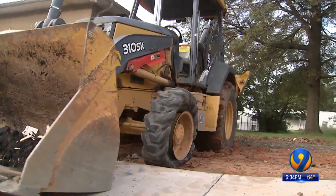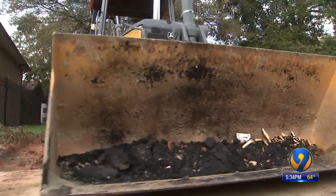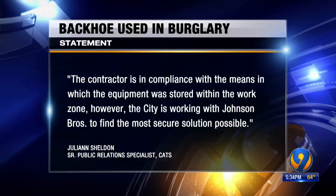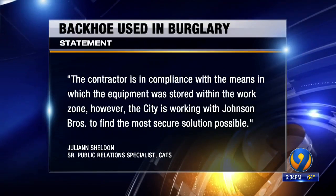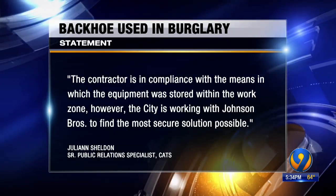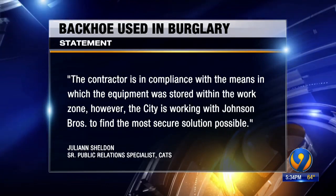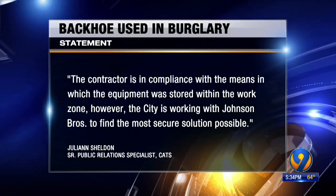'They can kill people with that machine. It's like a tank.' Katz told me anyone with knowledge of this type of machinery could operate one. In an email, Katz said the contractor is in compliance with the means in which the equipment was stored within the work zone. However, the city is working with Johnson Bros. to find the most secure solution possible.